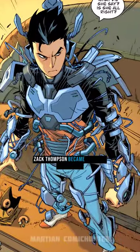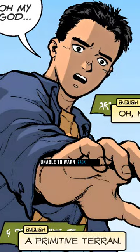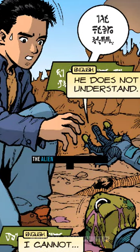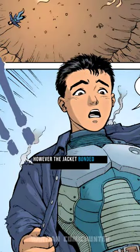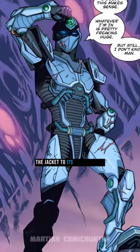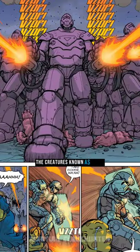Zach Thompson became the hero Tech Jacket after he found a dying Gildarian. Unable to warn Zach away as his crashed spaceship was going to self-destruct, the alien ordered his Tech Jacket to bind itself to Zach, saving his life. However, the Jacket bonded with him permanently, unable to be removed, and Zach learned to operate the Jacket to its full capacity after he helped the Gildarians defeat the creatures known as Kresh.